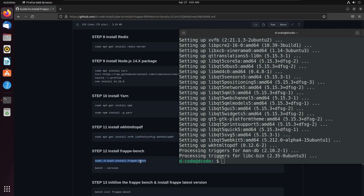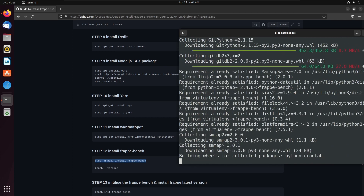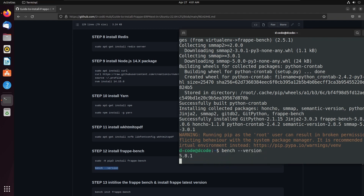Let's install Frappe Bench using the command: sudo pip3 install frappe-bench. This will install Frappe Bench into our Ubuntu 22.04 system. Here we can see one warning — we can neglect that warning. Let's check the bench version using the command bench version. Here I have installed bench version 5.8.1, which is the latest available bench version.